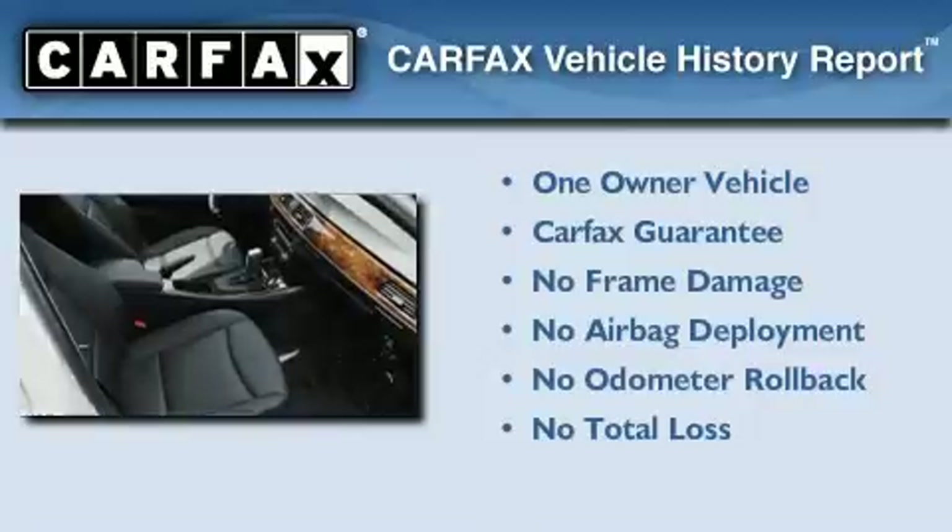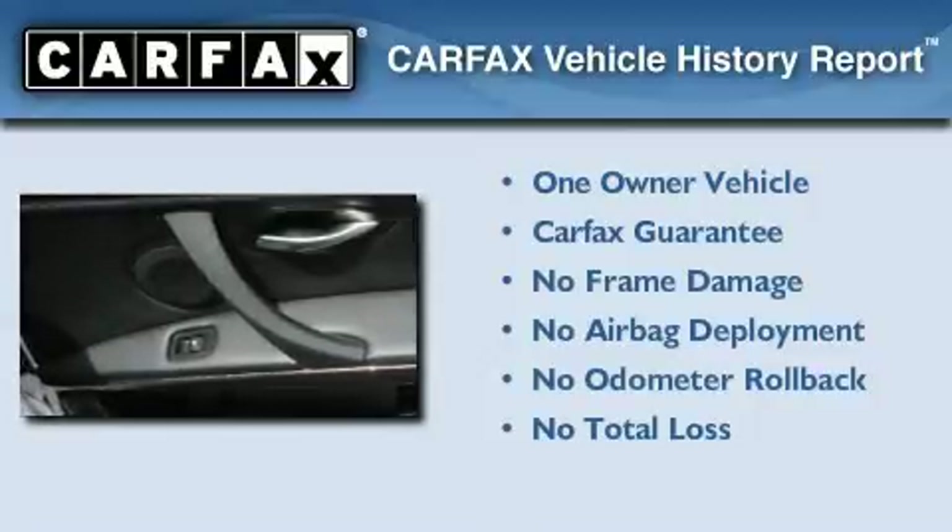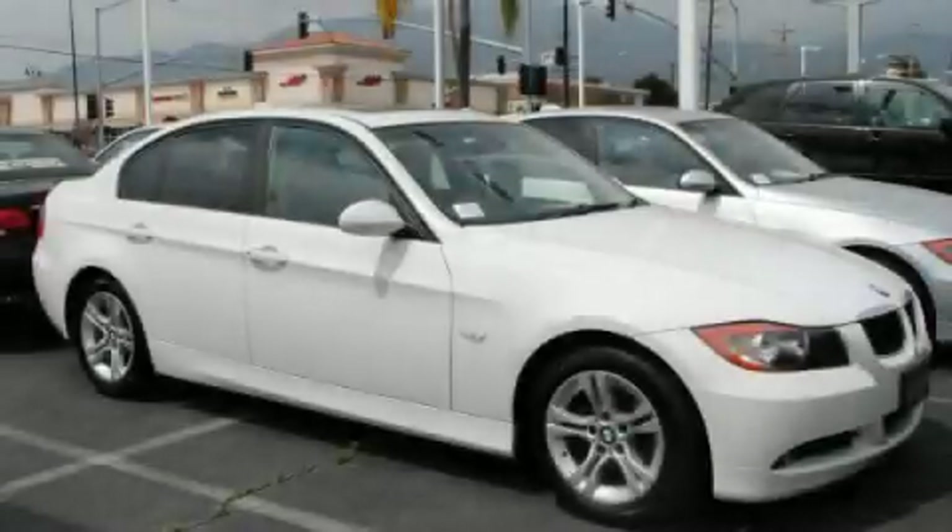This BMW has had only one owner and it qualifies for the Carfax buy-back guarantee. Stop by today and test drive this automobile for yourself.